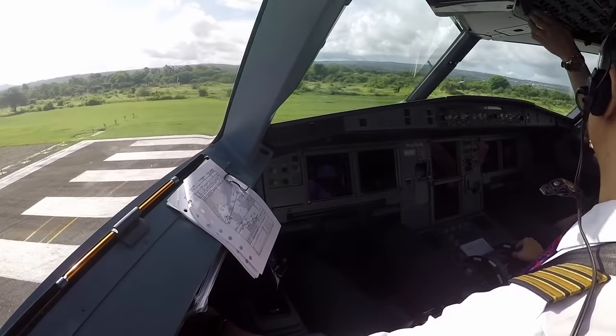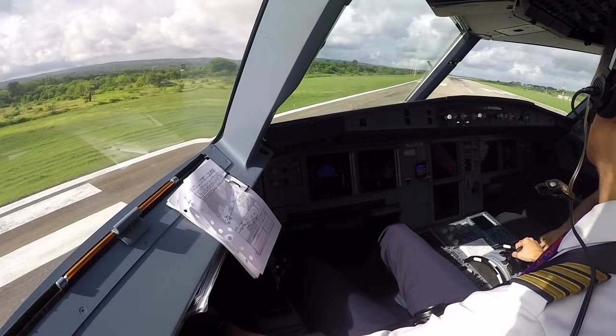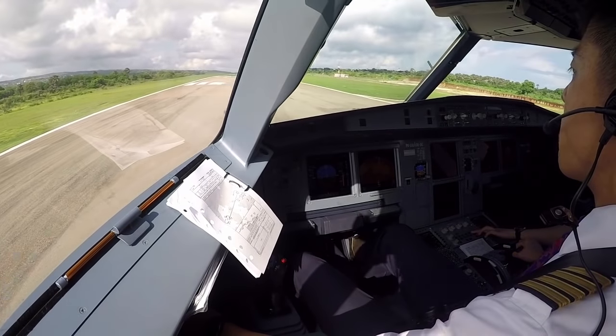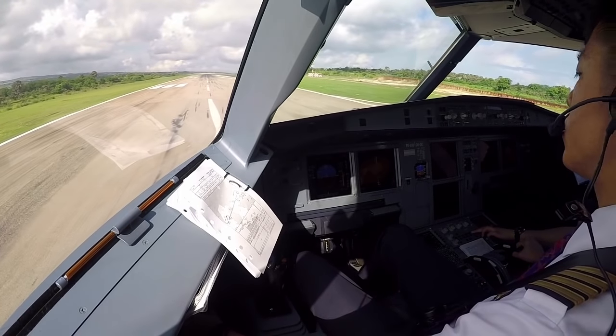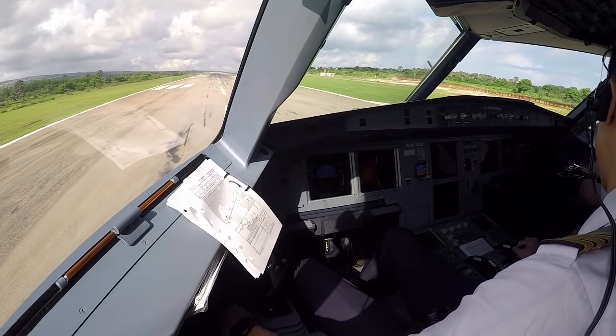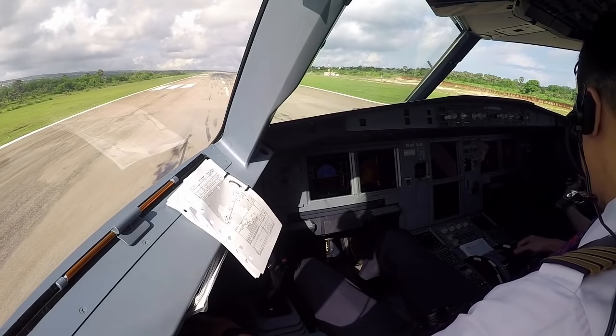Below the line? Yes. Below the line, takeoff runway is 025, confirmed. 254, flight attendant advised. For takeoff checklist, okay. Okay, ready. Takeoff.